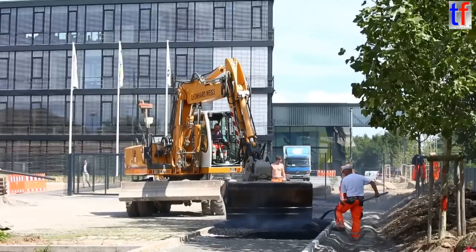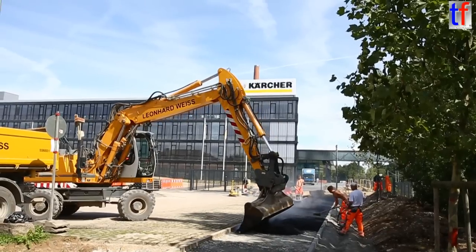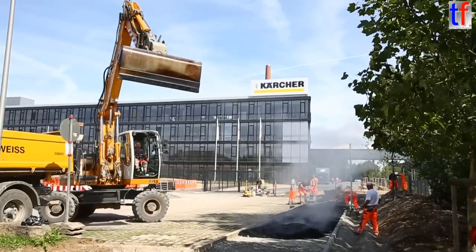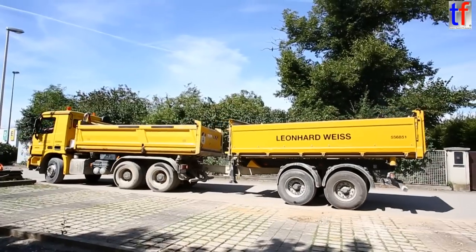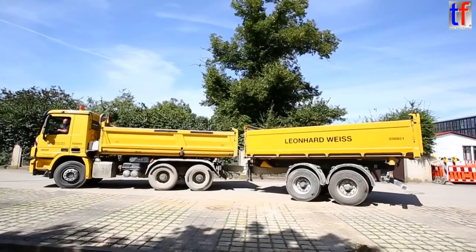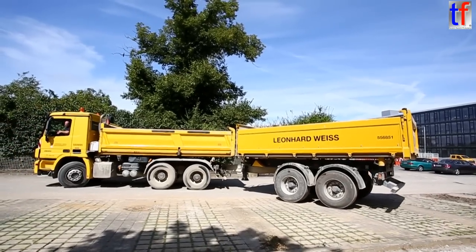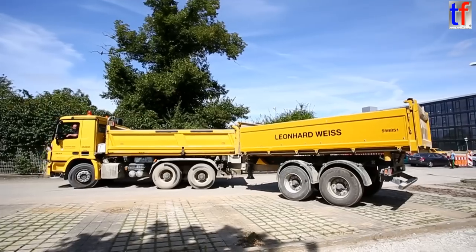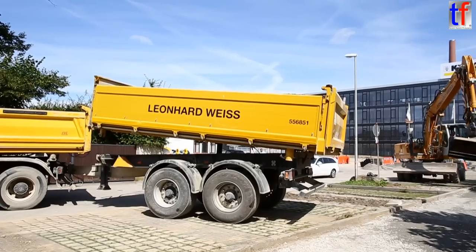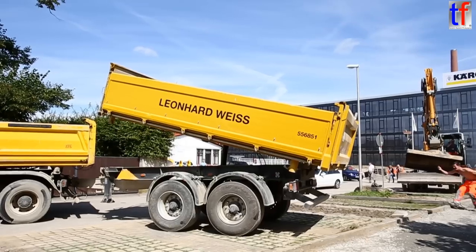I'm going to take a look at the back of the car. Go to the front! Go to the front!